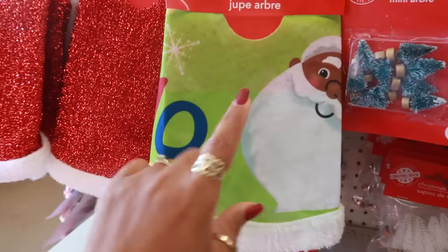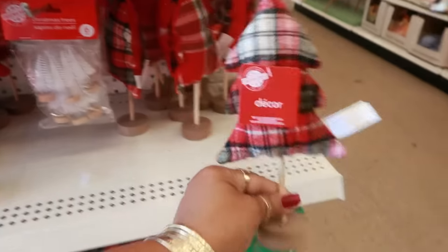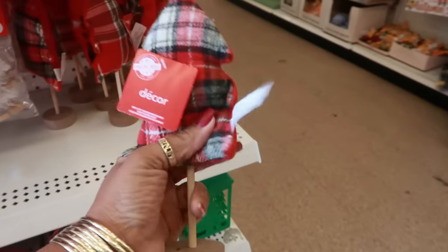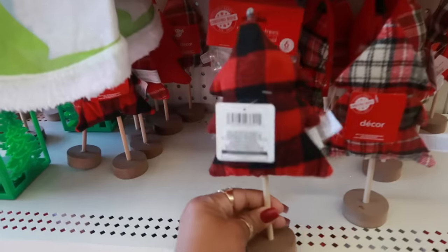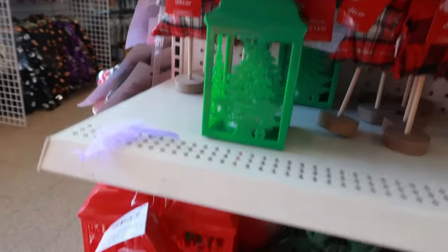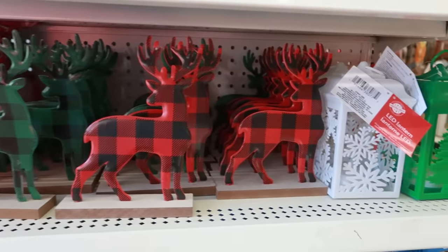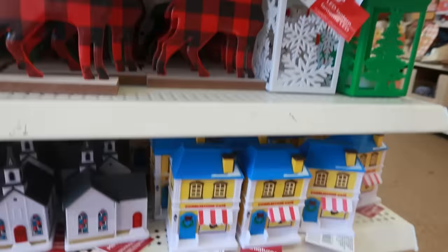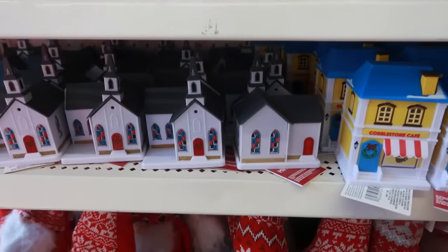You have these little mini trees, the toppers, and this little soft decor right here in two different colors. Some lanterns — these are metal. And the village miniatures: the Cobblestone Café and the church is all I see today.